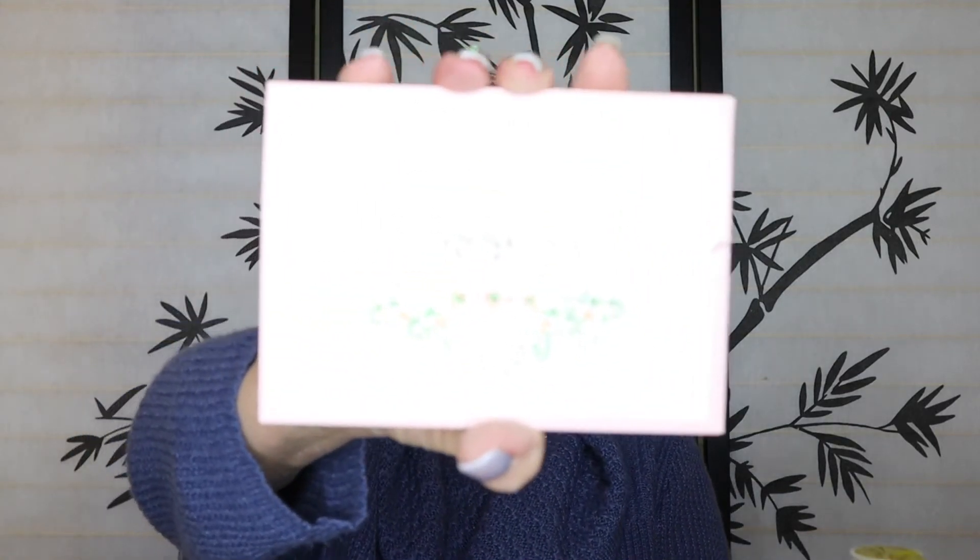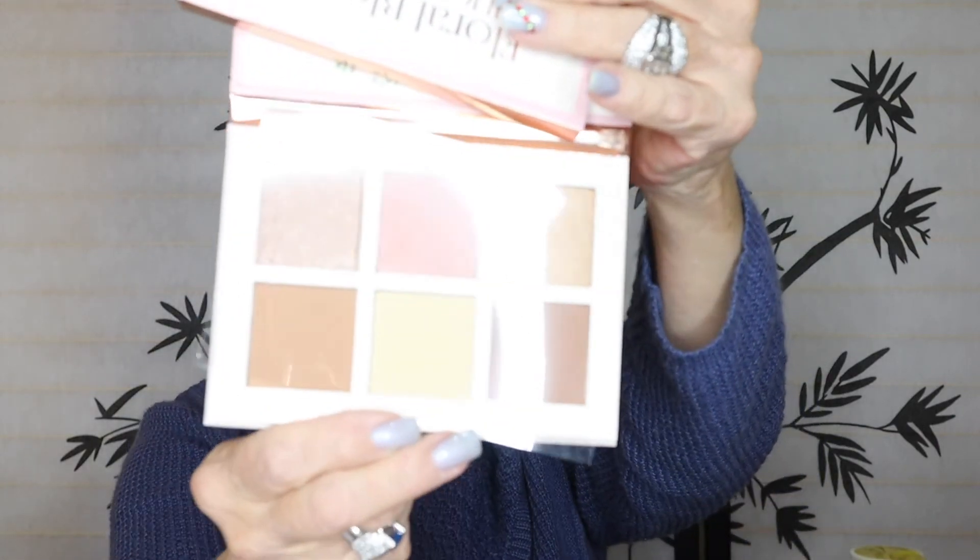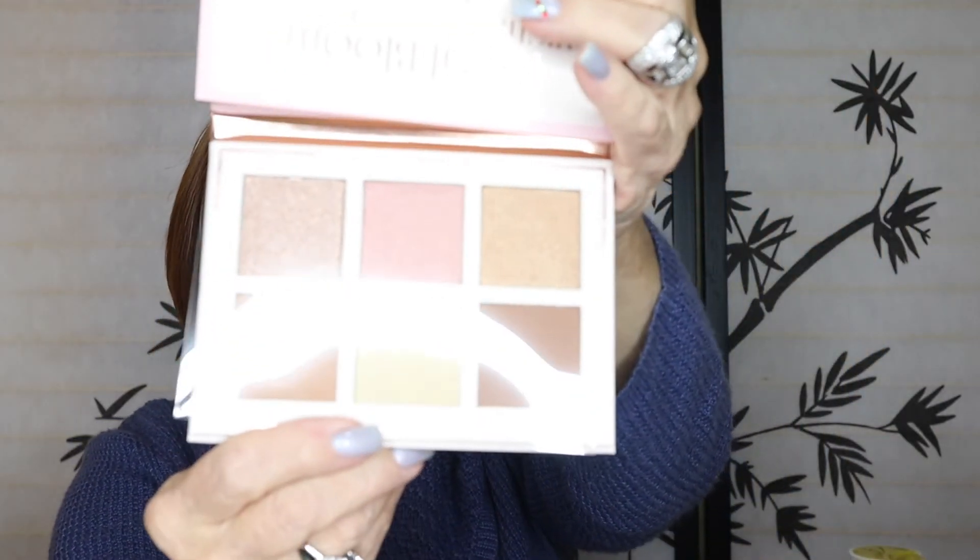And this is a Floral Bloom Highlight and Contour Beauty by Creations. Let's open it up and see what it is. Oh, it's pretty! It has a little tiny mirror, and it has contour and blush and highlighter. Yes, very nice.